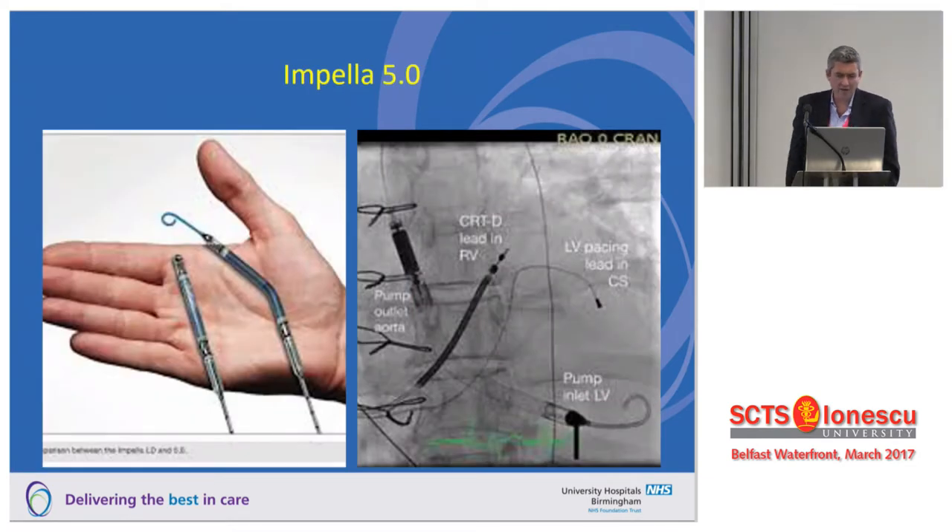This is the Impella 5. Our cardiologist puts this in percutaneously — we can rewire it over a balloon pump site and fluoro it across the aortic valve like a TAVI, getting about three or four litres of flow.